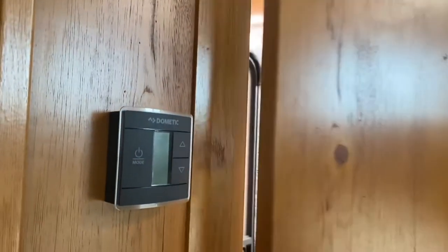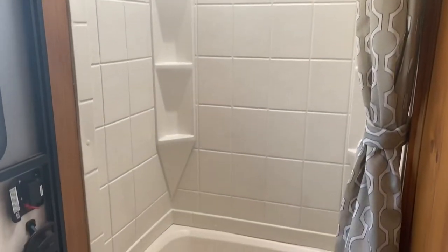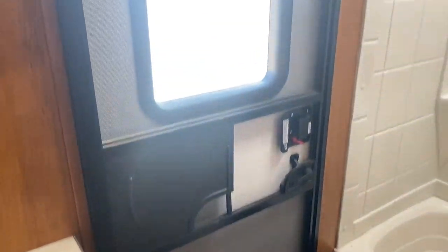Right beside that you'll step into the bathroom. You get a nice shower with lots of room in here, lots of storage as well as a nice skylight. This is also an entry door so there's two entry doors on this camper. This is great for when you just want to come and quickly use the bathroom but don't want to get the rest of the camper dirty.